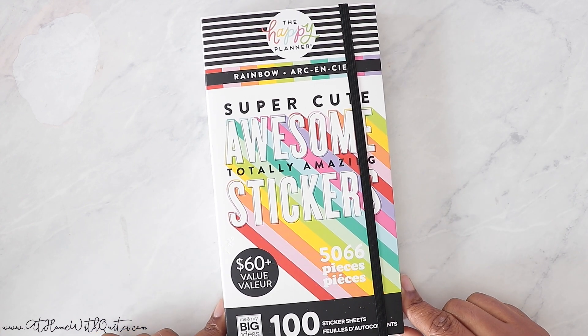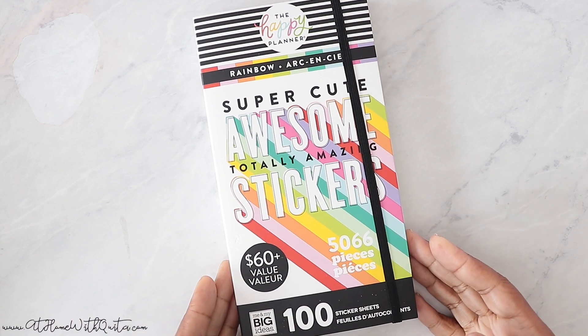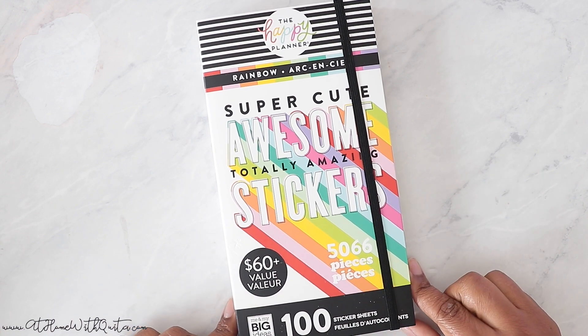But first, if you're new to my channel, I hope you'll stick around and consider subscribing and also giving me a thumbs up on this video if you enjoy it. So let's jump in and flip through this baby. Make sure to stick around.